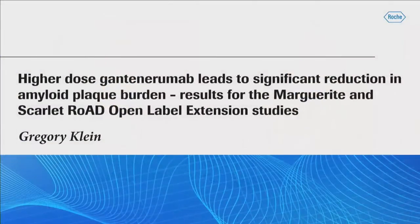We'll invite Craig Klein from WASH to the stage. He was already announced by Rochelle in the previous talk about the effect of higher-dose gantanerumab in relation to lowering amyloid plaque burden.